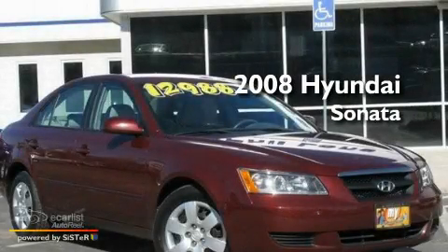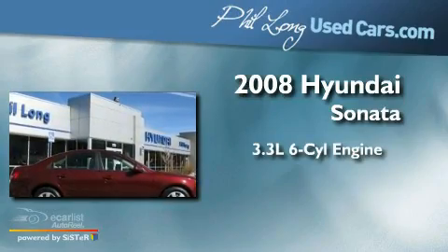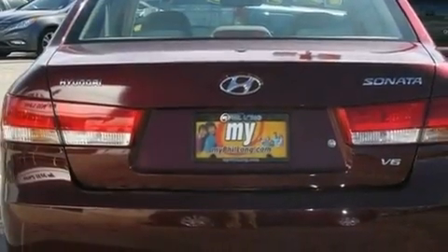This is a 2008 Hyundai Sonata. It has a 3.3-liter, six-cylinder engine and an automatic transmission. Its top features include solar-controlled glass, cruise control, and a rear window defroster.